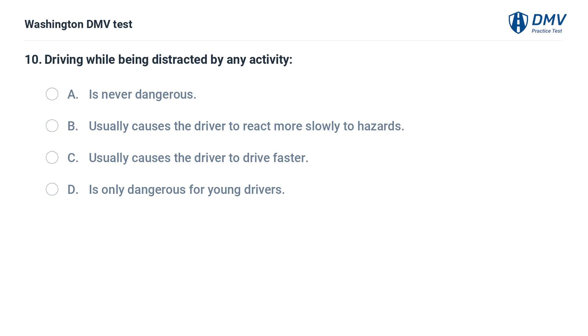Driving while being distracted by any activity: A. Is never dangerous. B. Usually causes the driver to react more slowly to hazards. C. Usually causes the driver to drive faster. D. Is only dangerous for young drivers.